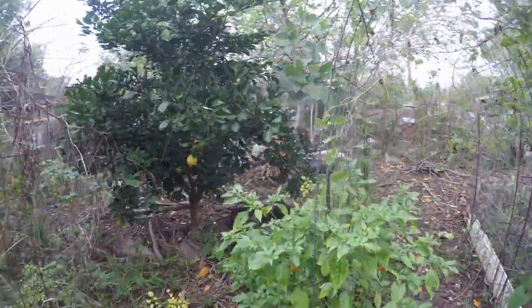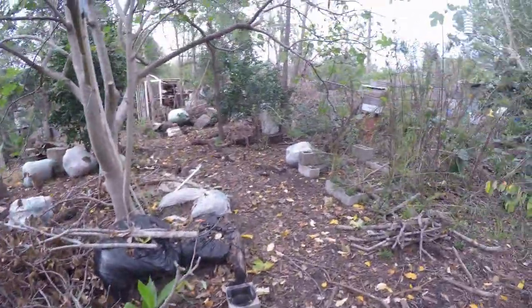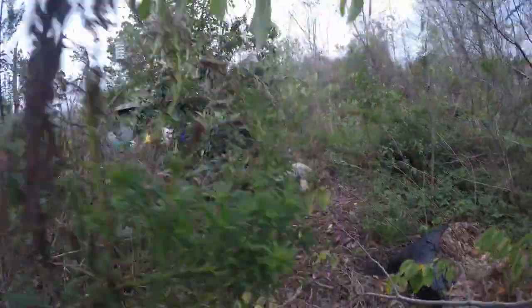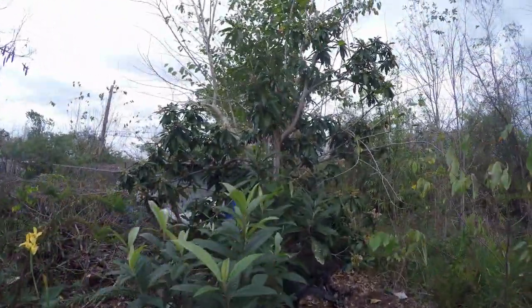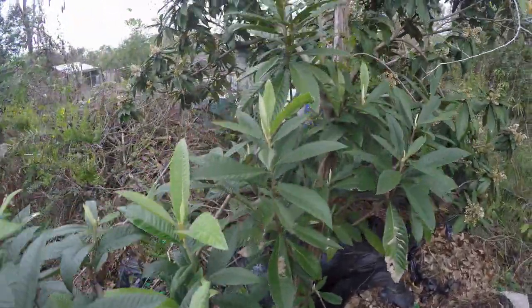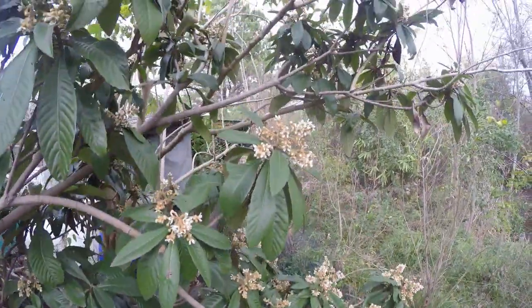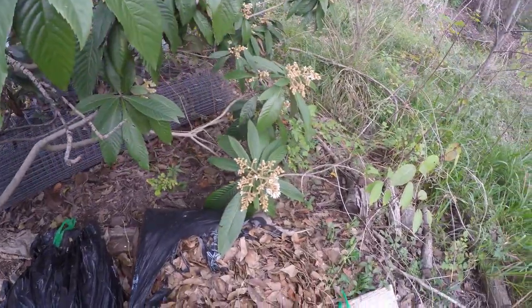Holy moly, the bees are over here in chaos too. We just walked past some navel oranges. We've got loquats in full bloom all over town — you can kind of see them up there. This loquat I had to cut a lot of fire blight out of, but we've just got blooms galore for the bees, so the bees have plenty.